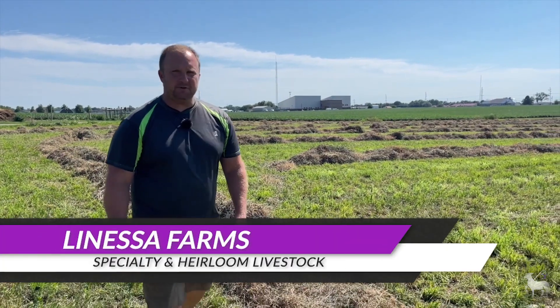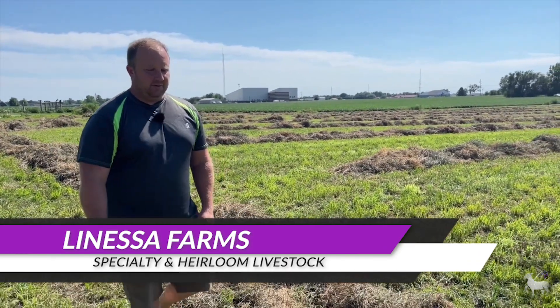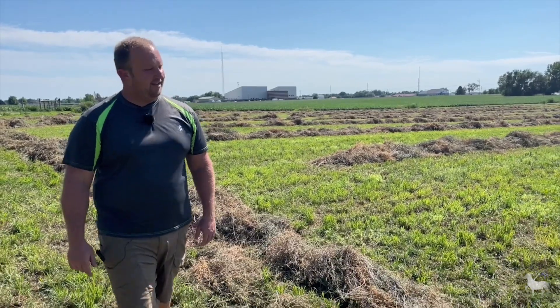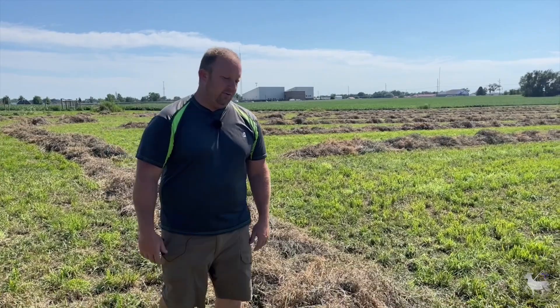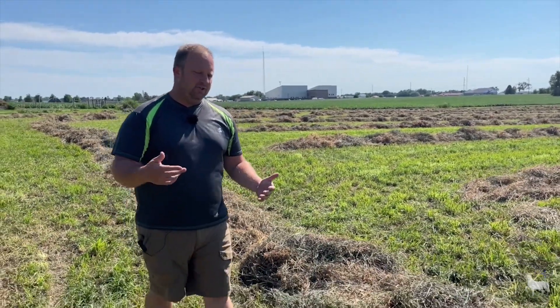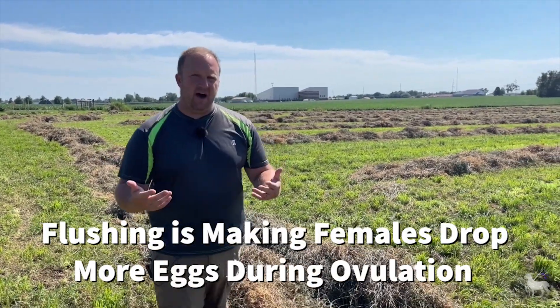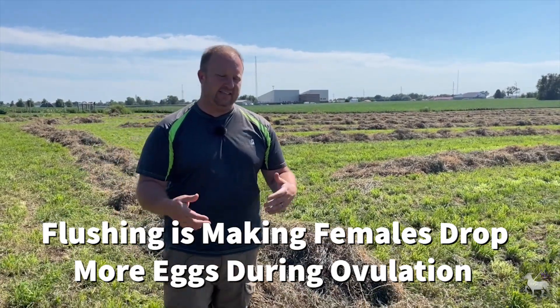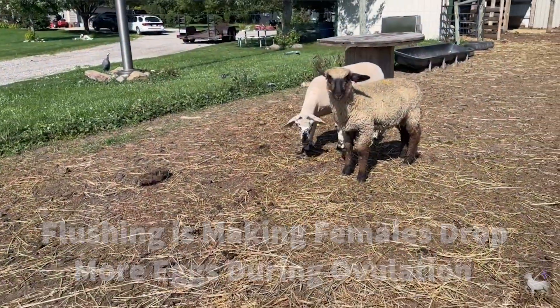Hey everybody, it's Tim from Lanessa Farm Specialty and Heirloom Livestock. Today we're talking about flushing. When you hear the word flush you might think of the toilet, but that's not what we're talking about. We're talking about flushing as in to bring about or bring out — so when we talk about flushing with ewes and does, we're talking about manipulating them in order to make them ovulate with more eggs and therefore increase their likelihood of having more twins and triplets.